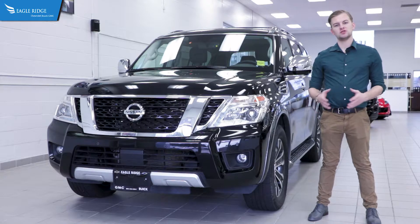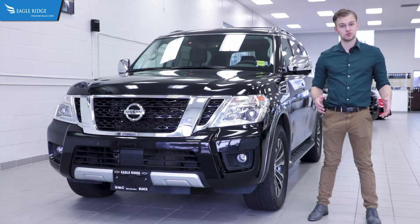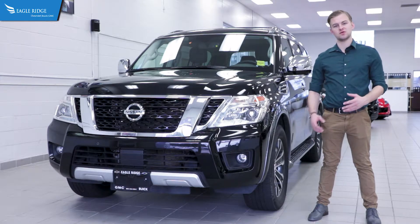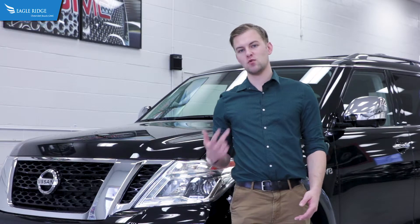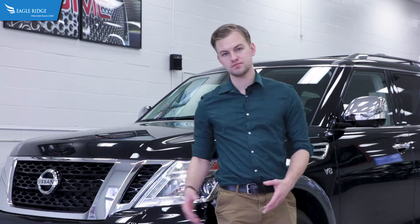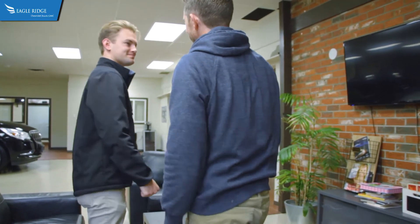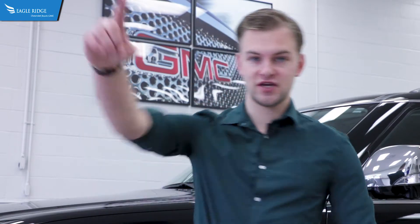Eagle Ridge GM has one of the largest selections of certified pre-owned vehicles in the Lower Mainland, and as a result we have a large selection of pre-owned Nissan Armadas to choose from. We have various colors including black, gray, and white, with discounts of up to $18,000 over a brand new model. At Eagle Ridge GM, our professional sales and finance team will provide the best shopping experience, and our certified parts and service technicians will look after all of your maintenance needs. And don't forget — Eagle Ridge GM saves you money.